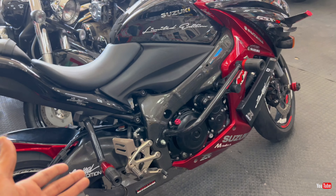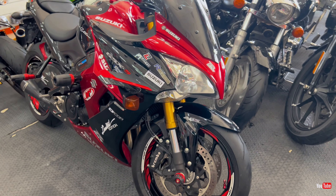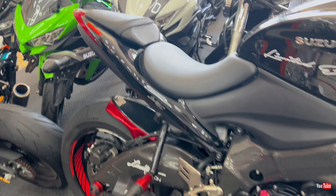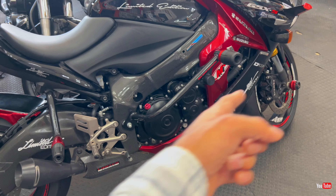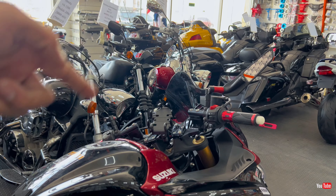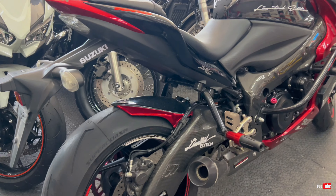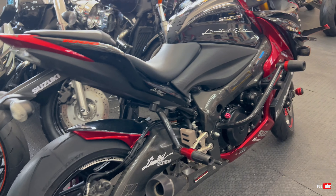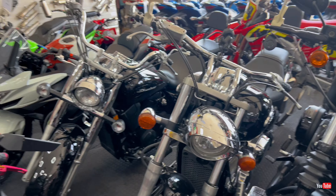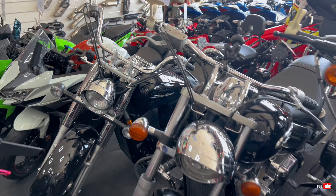Next we have the Kawasaki 650cc, 2023 model, 3,287 kilometers done on it, and the price is 24,000 dirhams. Neat and clean — looks brand new.